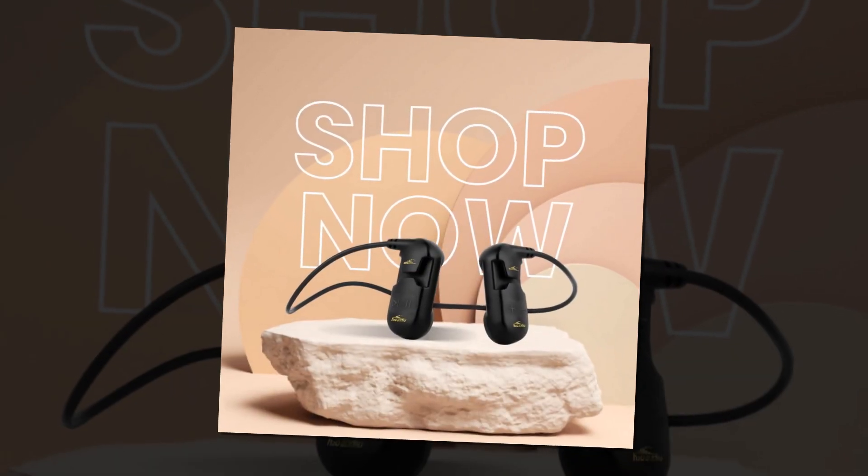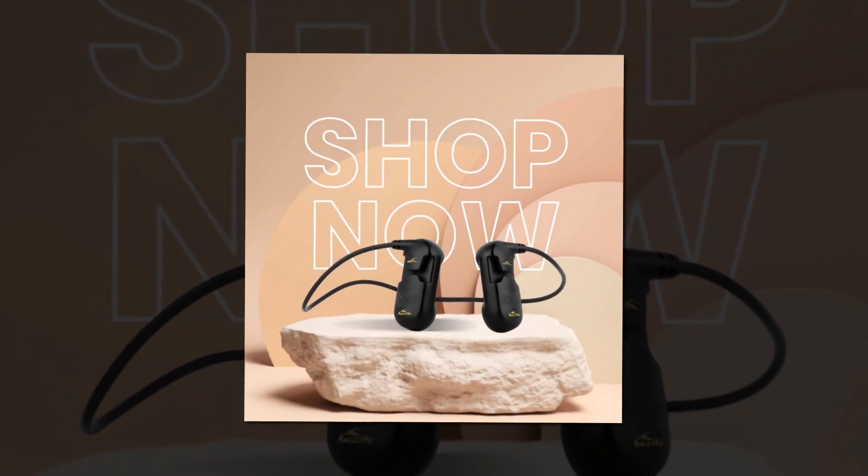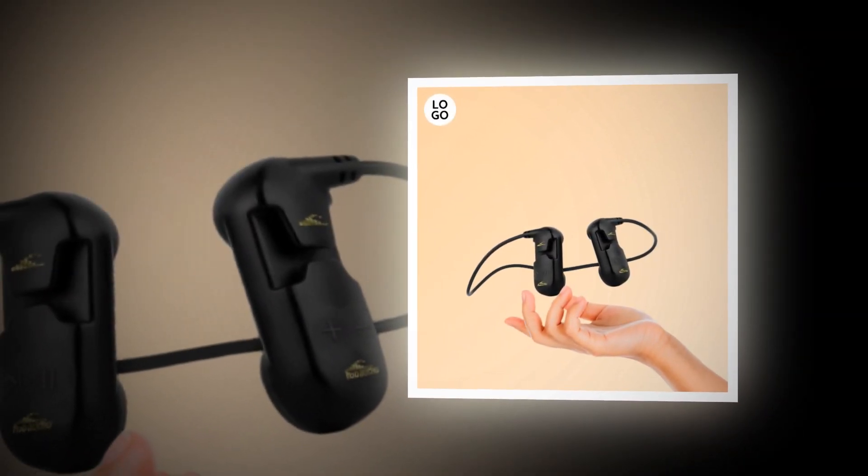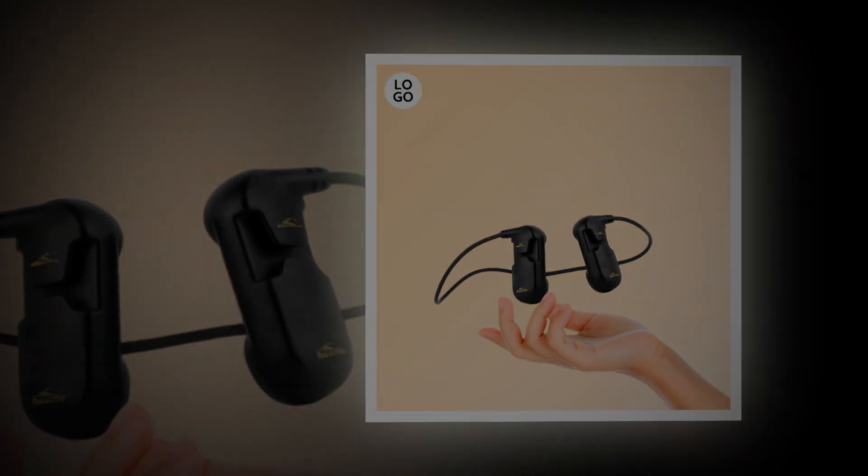Overall, the Sonar headphones combine durability, functionality, and convenience, making them a top choice for anyone looking to enhance their water activities with music.